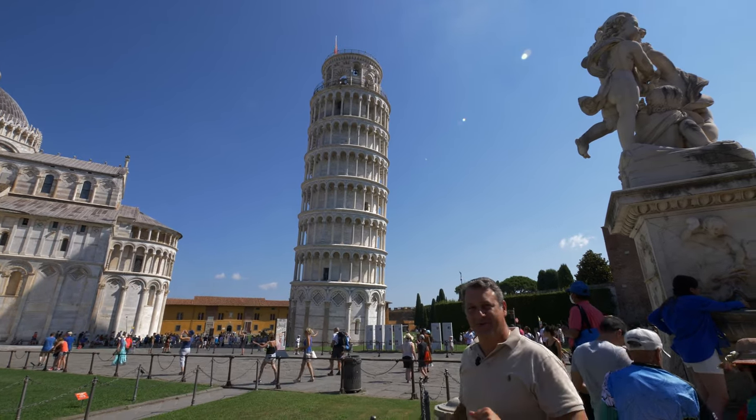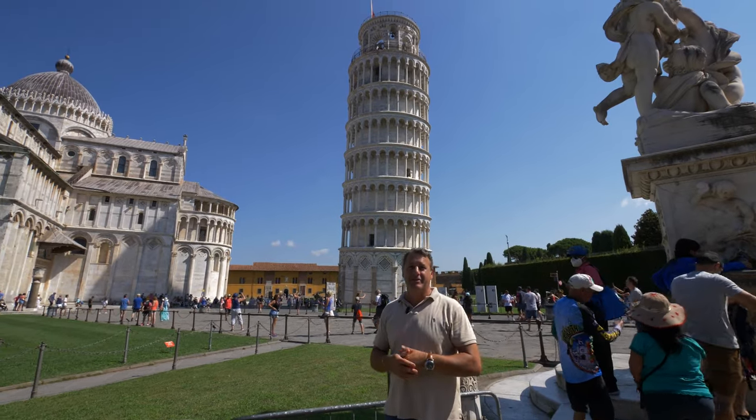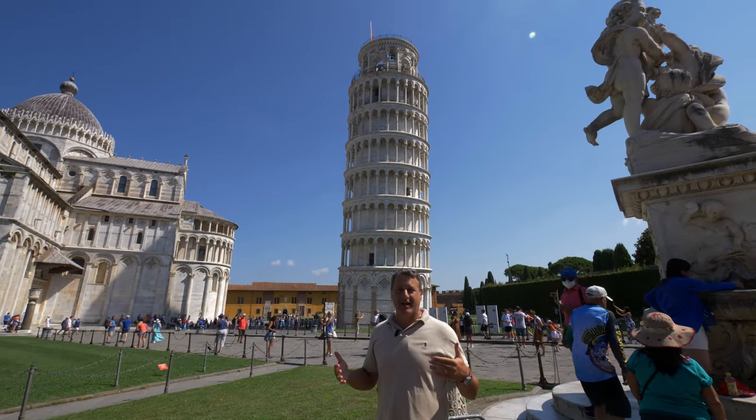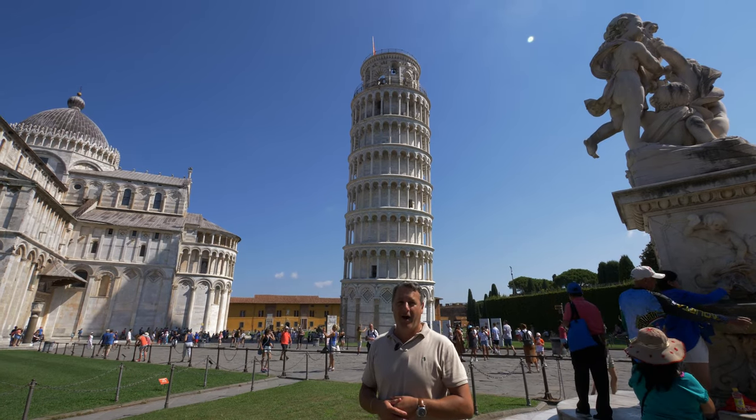Sorry, I was just doing some Tai Chi. Folks, welcome to Pisa and to the greatest architectural disaster since the Tower of Babylon — the Leaning Tower of Pisa.